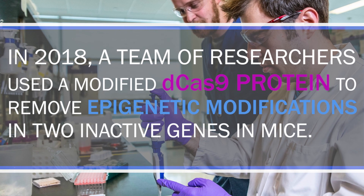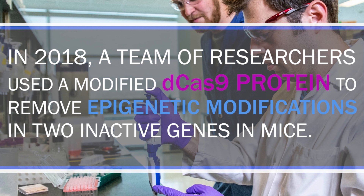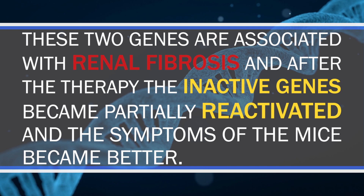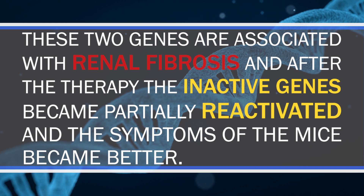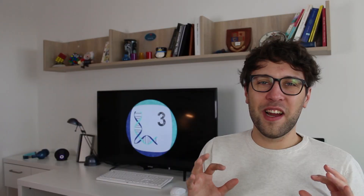In 2018 a team of researchers used a modified Dead Cas9 protein to remove epigenetic modifications in two inactive genes in mice. These two genes are associated with Rett syndrome, and after the therapy the inactive genes became partially reactivated and the symptoms of the mice improved. There are now a lot of different questions which have to be addressed until we really have these kinds of epigenetic disease treatments — including how to deliver Dead Cas9 and guide RNA into the right cells and how to ensure safety. So it will probably take a while, but these treatments are fascinating.